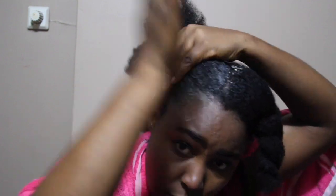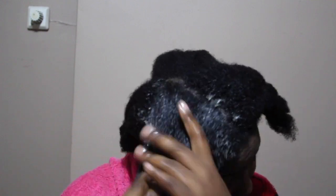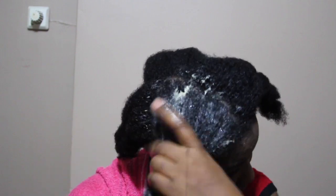Go ahead and apply the mixture throughout your hair, making sure it gets everywhere. I love applying it to wet hair because it makes the product so easy to distribute. Working section by section, make sure you don't forget your ends — your ends are very important. Apply it to your ends as well, then put each section into a big twist.